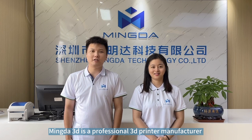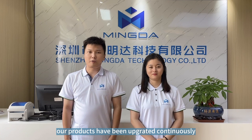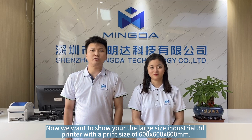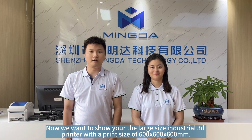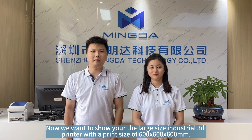MinDash 3D is a professional 3D printer manufacturer with 13 years of experience. To provide a better experience for customers, our product has been upgraded continuously. Now we want to show you the large size industrial 3D printer with a print size of 600 x 600 mm.